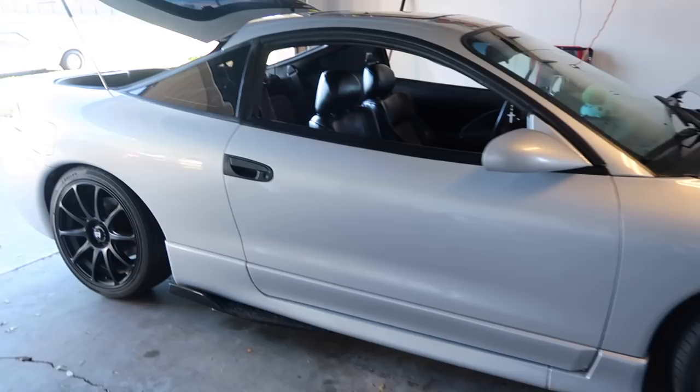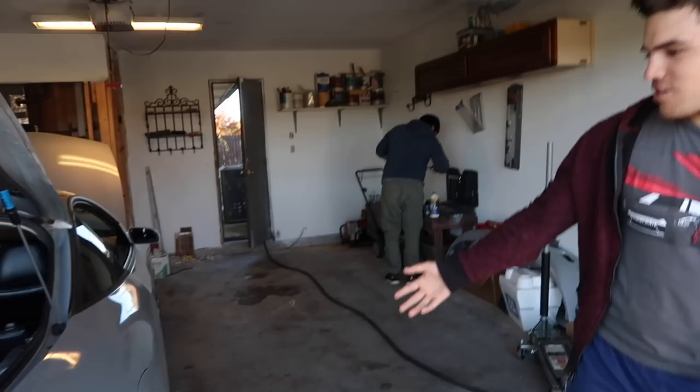Yeah guys, that's the main reason why he's selling it — it's not because he doesn't like it, not because it doesn't work. It's a beautiful car, you don't really see many of these in this condition. It's really clean. But yeah guys, he's finally selling it, so I'm going to give you a quick tour around the car. Let's show you the wheels first.